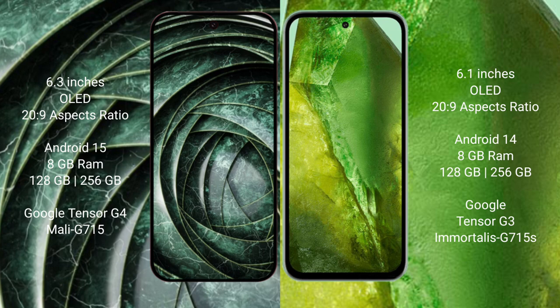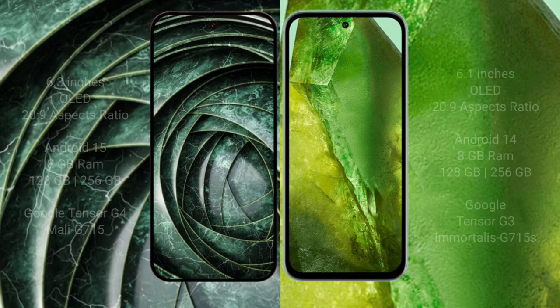The Google Pixel 9a comes with 8GB RAM and 256GB storage, powered by the Google Tensor G4 processor. The Google Pixel 8a also comes with 8GB RAM and 256GB storage, powered by the Google Tensor G3 processor.